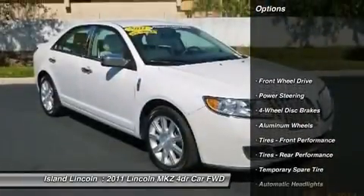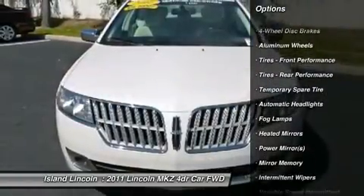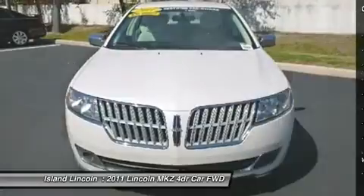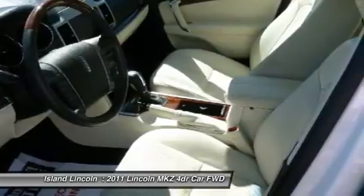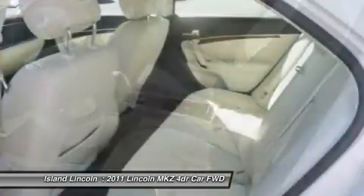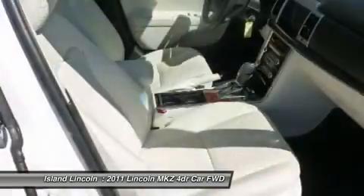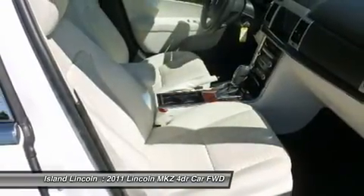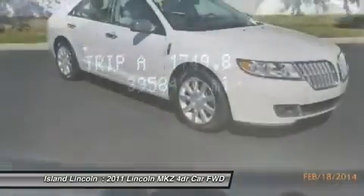It comes equipped with these options: first and second row side curtain airbags, Brake Actuated Traction Control, Center Console with incorporated armrest, storage, 2 power points, 2 cup holders, Variable Speed Wipers, Front Door Storage Pockets, Rear Window Defroster, Wood Interior Door trim, 4-Wheel Anti-Lock Brakes, ABS, Universal Garage Door Opener, and Front/Rear Dome Lamp.